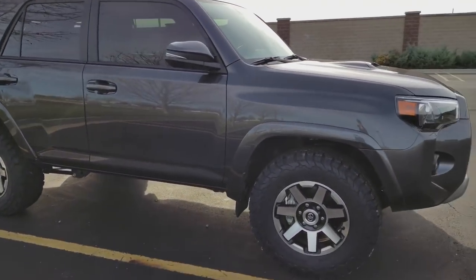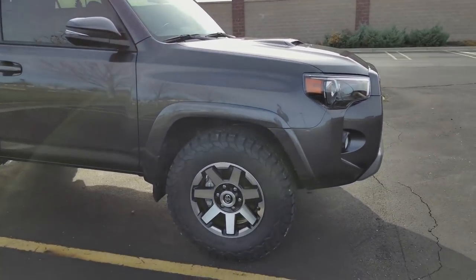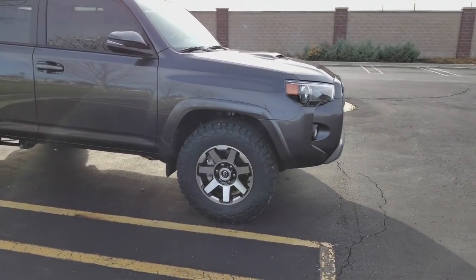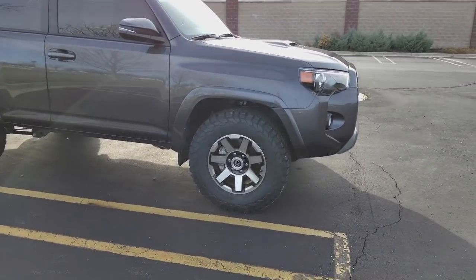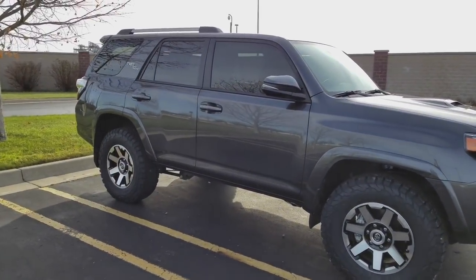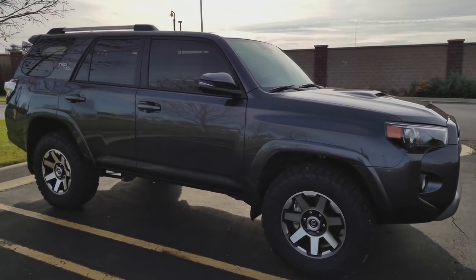The tires were replaced. Stock was a 265/70R17 Dueler tire — kind of a mom-mobile highway tire. It looked silly on an off-road vehicle with a locking rear differential, so I replaced it with 275/70R17 BF Goodrich KO2s. We are actually putting on a lift this Sunday — an Old Man Emu BP51 coilover setup — so you're going to see about a 2.5 to 3-inch lift on that.